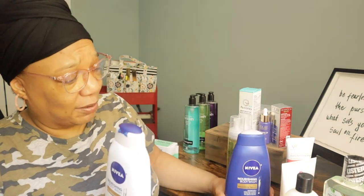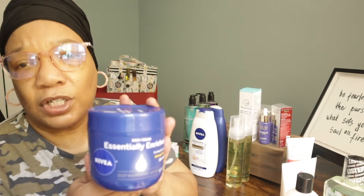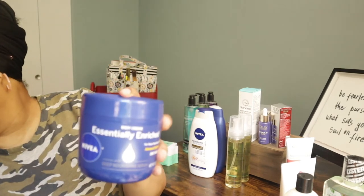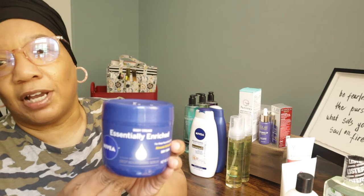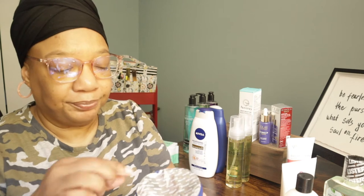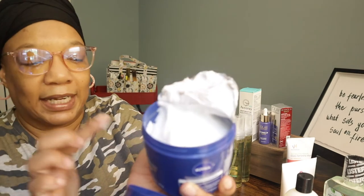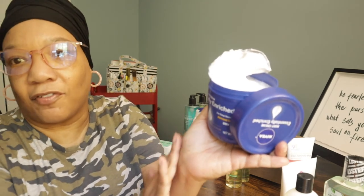I also purchased the blue Nivea — the Just Nourishing Care, one of their oldest scents — and the body cream lotion to go along with it. The lotion is not a strong scent. It's kind of like a jelly, very light — not thick but very silky on my skin.